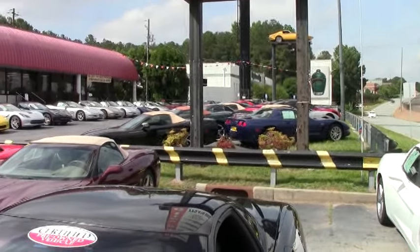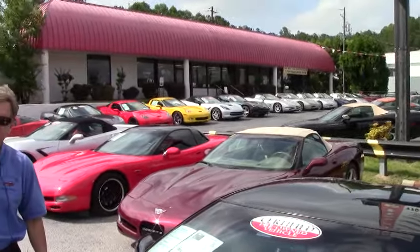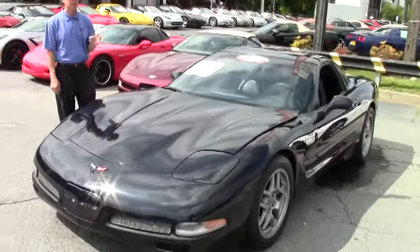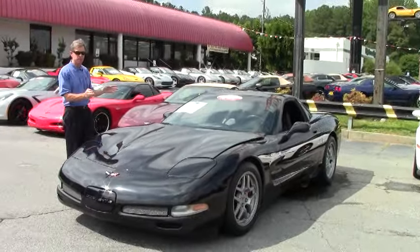Welcome to Buy A Vet in Atlanta, Georgia. My name's David, and today we're going to look at a 2004 black Z06, black interior. Awesome car, not just average — it's a cammed car, and we're going to show you the details.